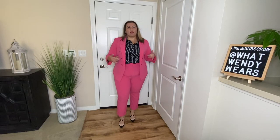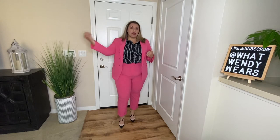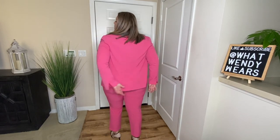So outfit number two — I bought the blazer and the cropped slacks. I absolutely love blazers, and I love the fact that this one is lined in pink on the inside. I love the color of the buttons on the outside and the fit. They are a little snug around my biceps, but that's because I'm wearing a long-sleeve shirt underneath. It still fits well and doesn't feel constricting at all. I do love the length of this blazer.